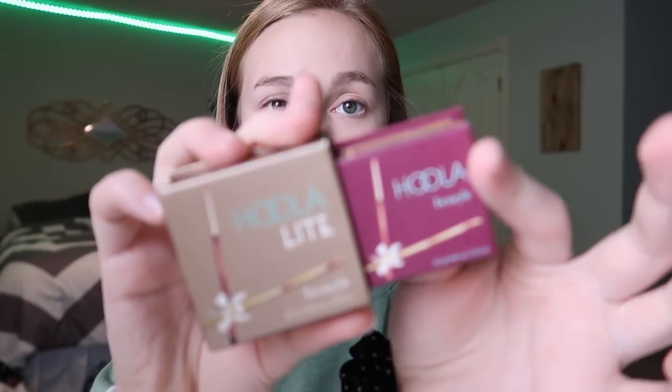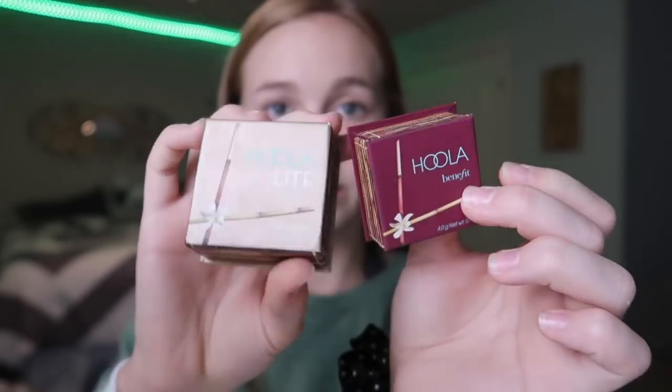I'm going in with bronzer. These are the two bronzers I've been using recently: the Hula Light and the regular Hula. I use the regular Hula first. How have I already filmed six and a half minutes of footage? And now I'm going in with the regular bronzer.